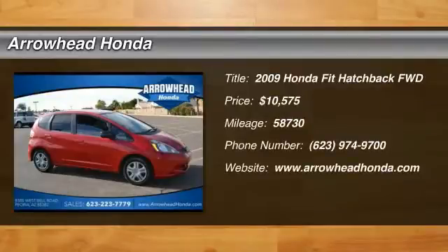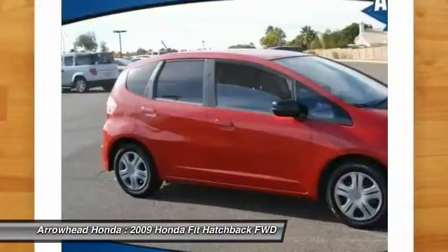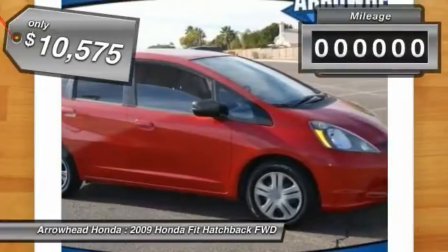The 2009 FIT. The FIT was engineered to be useful, efficient, and reliable, but its most important attribute is its innate charm and coolness, and is priced below $15,000.